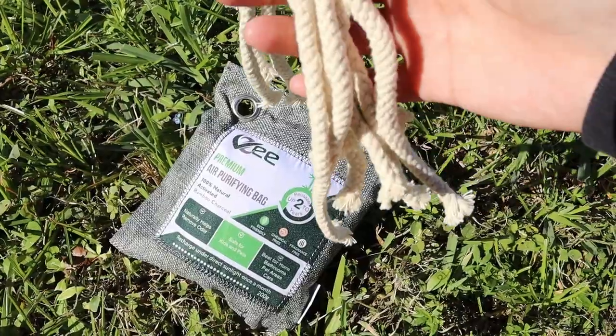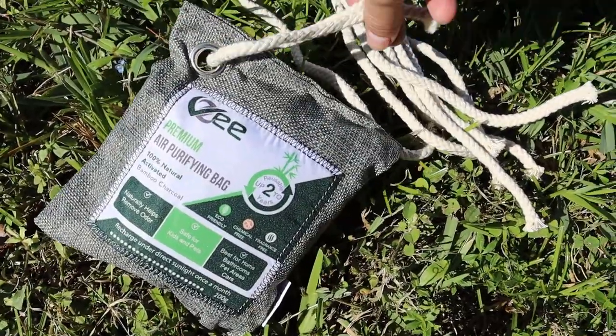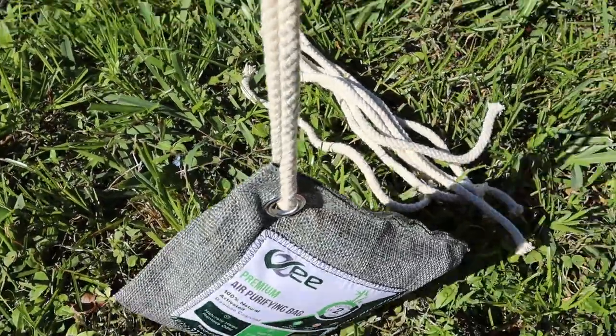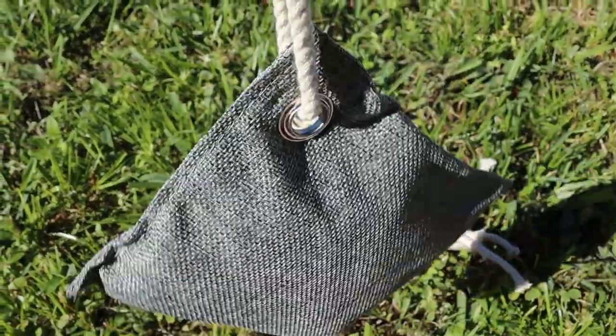This bag has a hoop in the corner to put a string to hang it in any place that you want, to eliminate naturally any odor in the house, office, car, on your travels, etc.